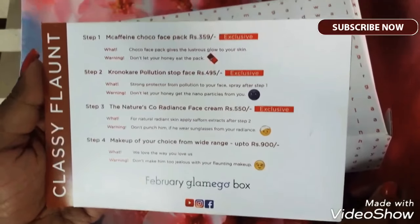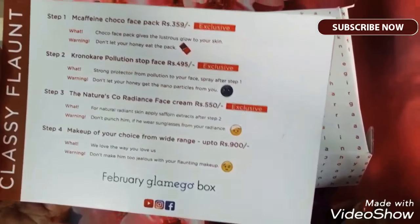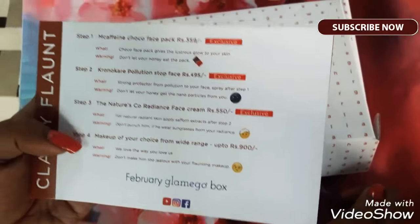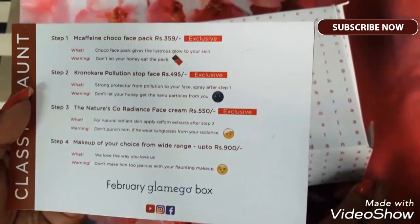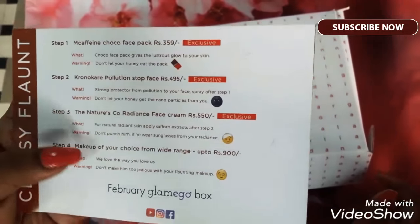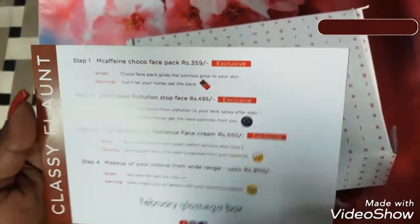Step three is Linetious Co Radiance Face Cream, priced at rupees 550, for natural radiant skin — apply saffron extract after step two, with a humorous warning not to punch him if he wears sunglasses from your radiance. Step four is makeup of your choice from a wide range up to rupees 900, whatever makeup you would love. It's written: we love the way you love us — don't make him too jealous with your flaunting makeup.